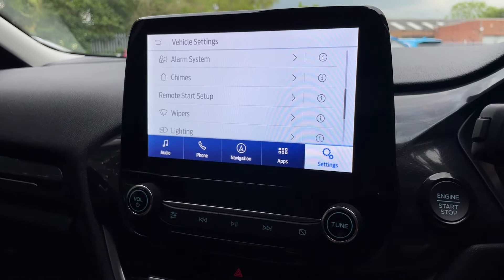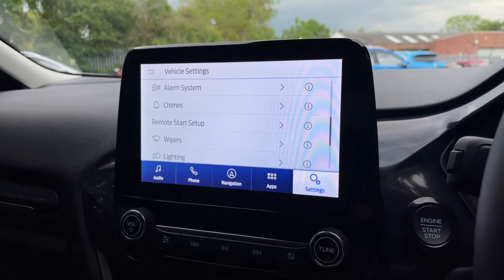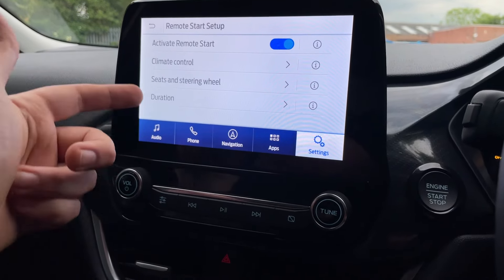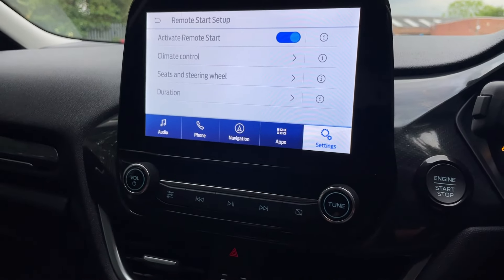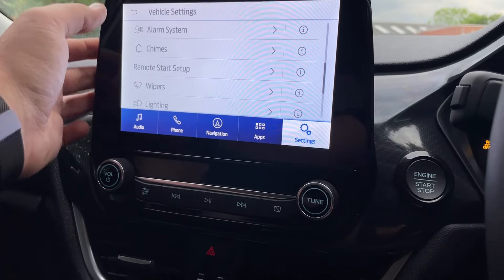In vehicle settings there are many goodies such as remote start setup. If you purchase this Fiesta, download the FordPass Connect application to your mobile phone, link your vehicle and phone together, and take advantage of features like remote start — you can set your climate control, heated seats, heated steering wheel, and duration. So on a frosty morning, sitting drinking your coffee, you can heat your car up before you get in it.